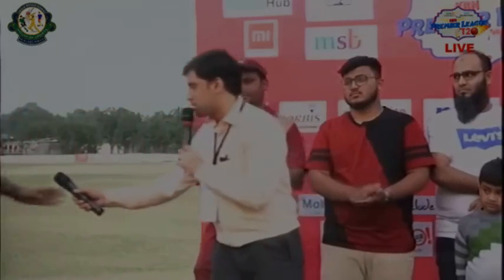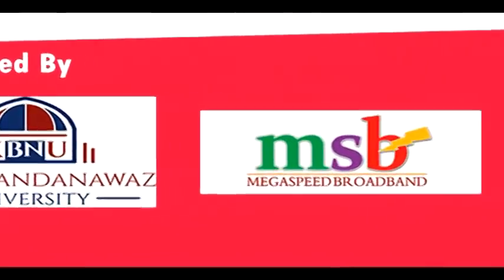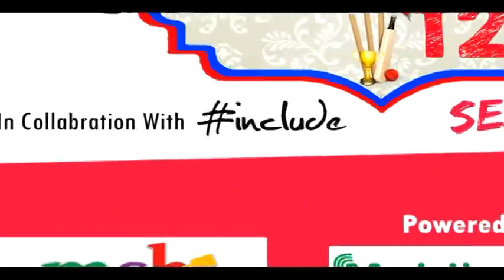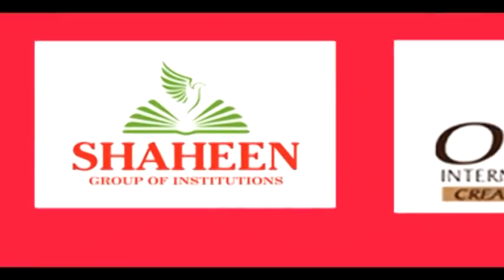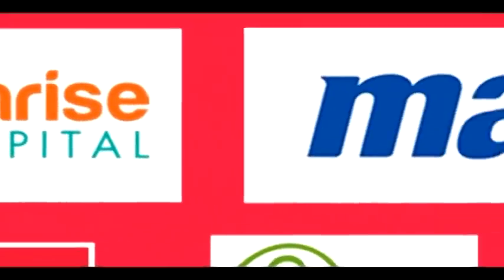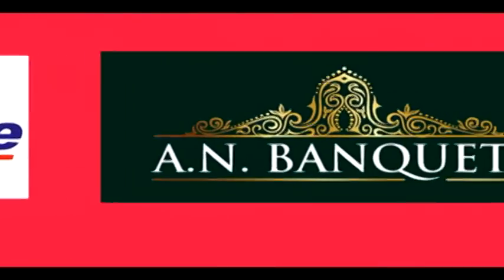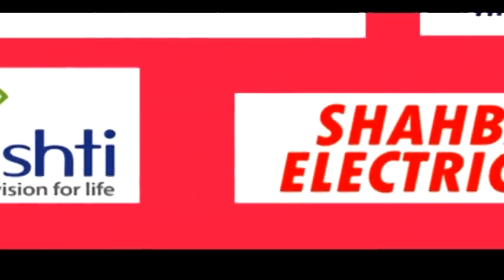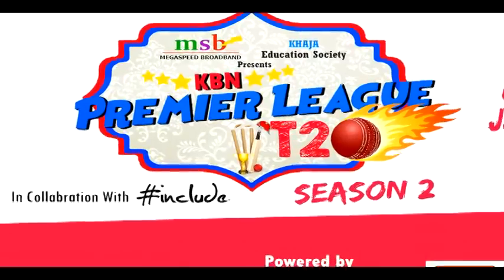Presented by KBN University and Megaspir Broadband, powered by Mobile Hub and Xiaomi, in collaboration with HASH. Media partner: GoHASH. Associate sponsors include Shaheen Group of Institutions, Aubrey's International School, Sunrise Hospital, Max Villa, A1 Strongrit Cement, A.N. Bankwood, Javid Habib, Drishti Icare, and Shahbaz Electricals.